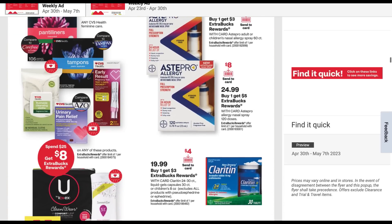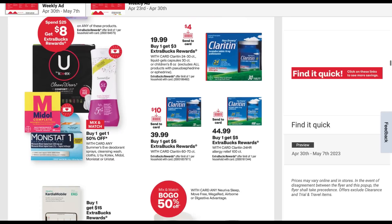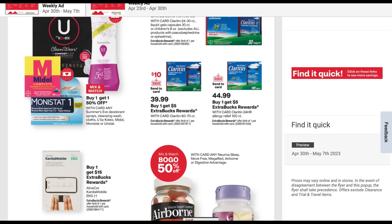Here we can see a deal that is included in feminine care — spend 25, get an $8 extra buck. We've got U by Kotex, Summer's Eve (I have seen Summer's Eve CRTs but they haven't been that great), Midol, and different products included, plus some allergy relief this week.